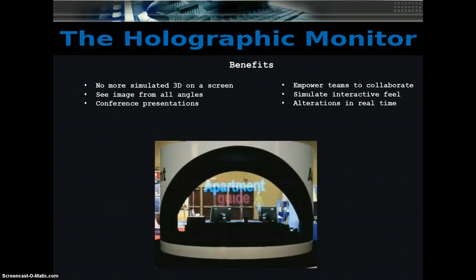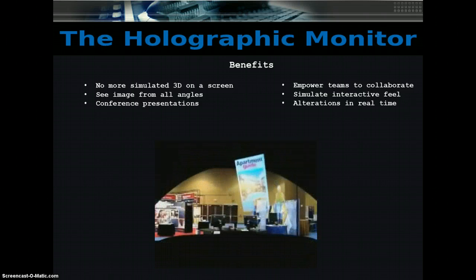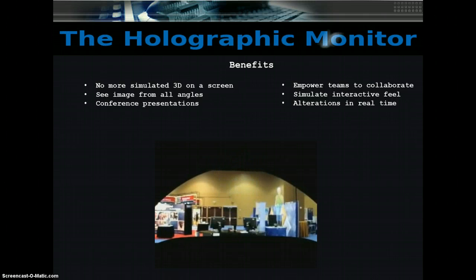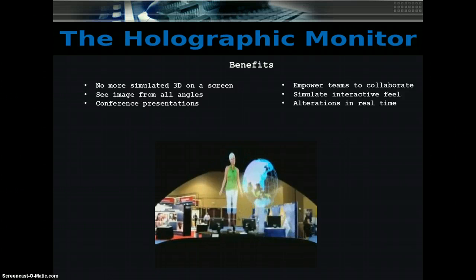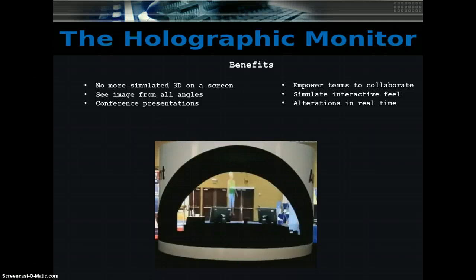Whether your model is a building, car, aircraft, or anything else, the Holographic Monitor can literally make it hover above the conference table, podium, or stage. Previous versions of the Holographic Monitor have tended to be rather bulky and too big for most conference rooms. Using the latest state-of-the-art technology, we have reduced the size of the monitor. This technology is perfect for companies to empower their teams to collaborate by viewing lifelike images from any angle and detail. The images can be manipulated to simulate an interactive feel. As clients make suggestions for modifications, your design team can make the alterations in real-time, and your clients can see their modifications on the image as it floats above your conference table right before their eyes.